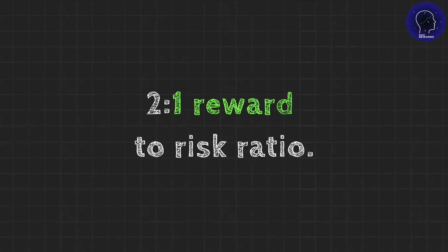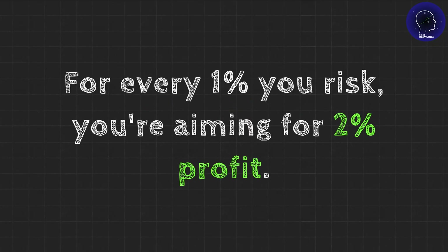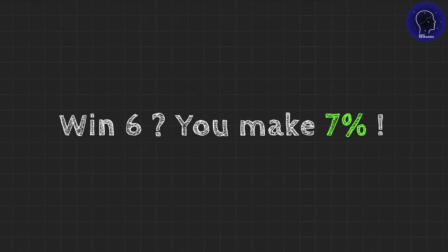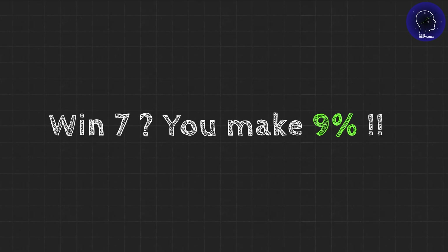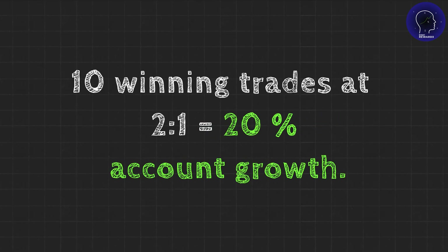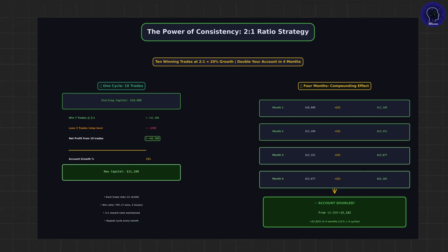Here's how. Let's say you're targeting a 2-to-1 reward-to-risk ratio — for every 1% you risk, you're aiming for 2% profit. If you win just 5 trades out of 10, you make 5% profit. Win 6, you make 7%. Win 7, you make 9%. And these compound. 10 winning trades at 2-to-1 equals 20% account growth. Do that consistently, and you'll double your account in less than 4 months.